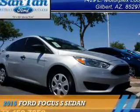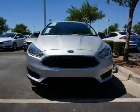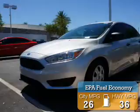Presenting the 2015 Ford Focus. It's powered by Front Wheel Drive, a 2-liter, 4-cylinder engine. Great fuel efficiency saves you money by requiring fewer trips to the gas station.